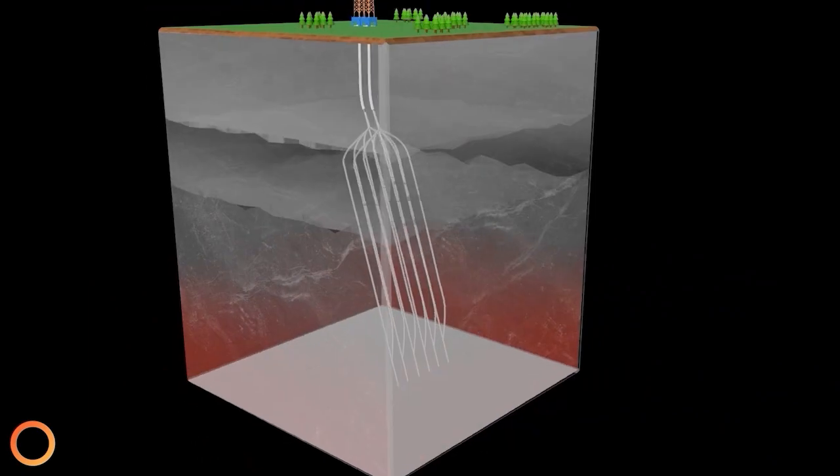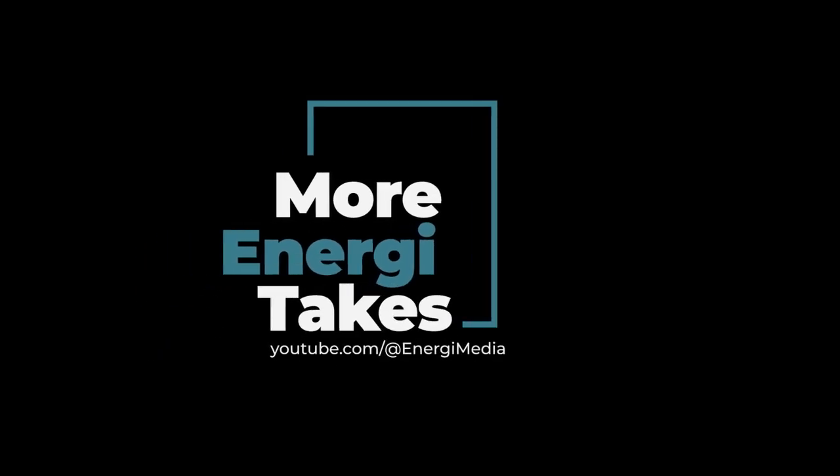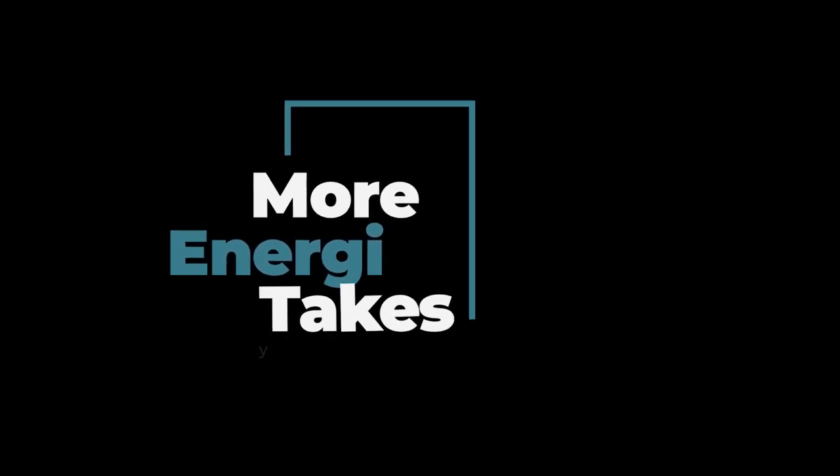Traditional geothermal requires a certain set of circumstances — a constellation of what is usually quite rare circumstances — in order for it to work. And you don't know until you drill and find out what you have in the subsurface. With Eavor, we know anywhere we put it, it works. We will mine heat from the Earth — the deeper you go, the hotter it is. We know this is a system that will work. We can put it anywhere.